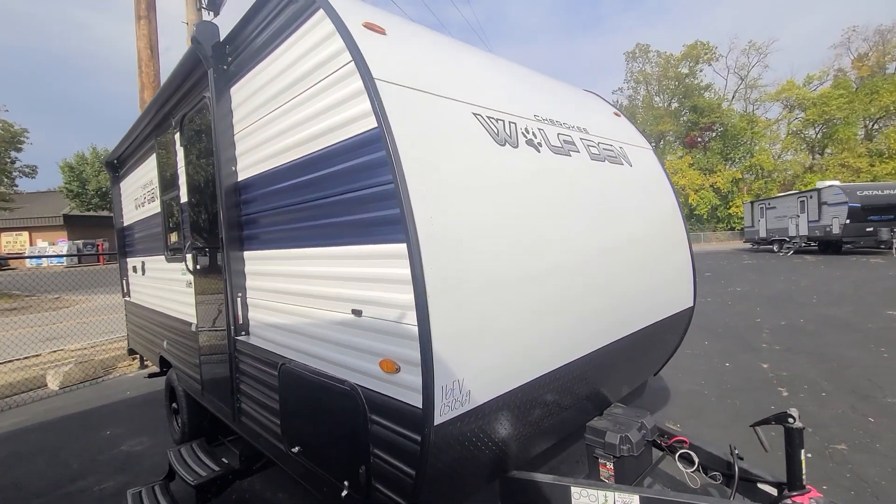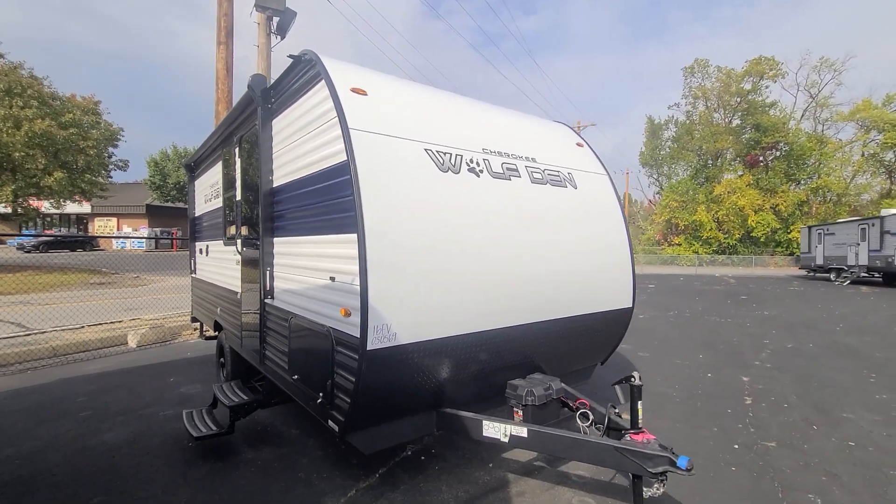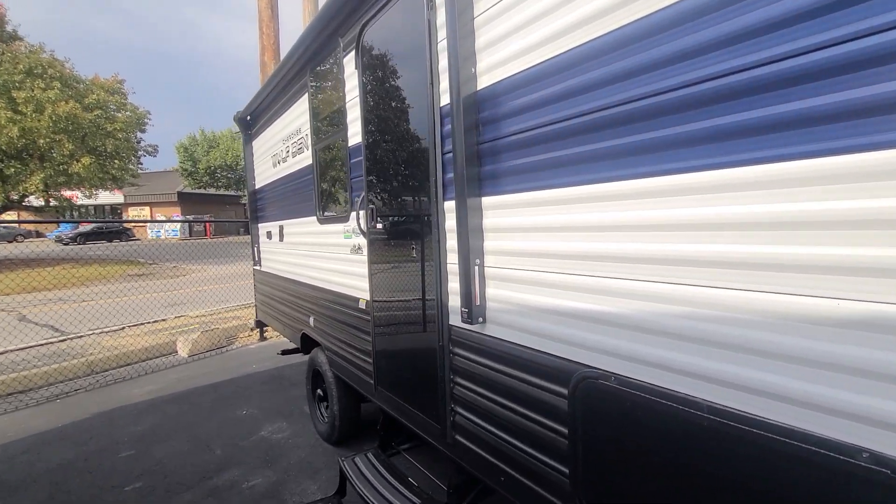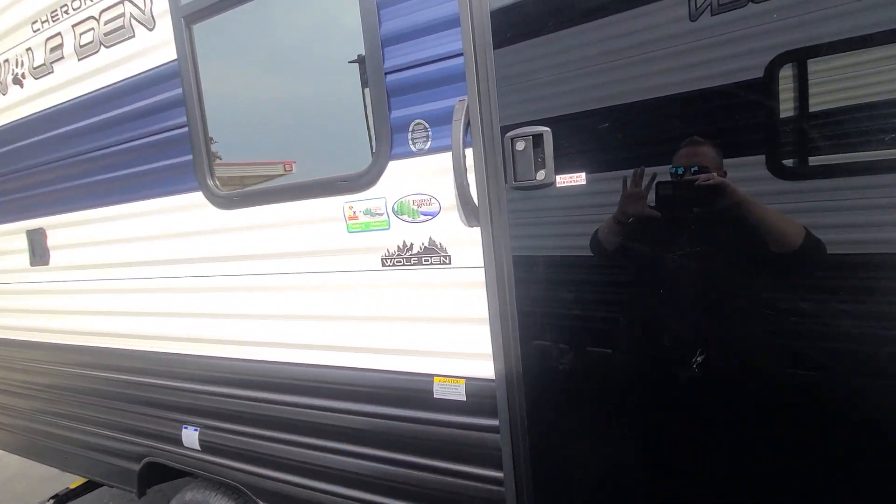What's up everybody? It's Griff at Specialty RV Sales in beautiful Chester, Ohio. Look at this — we got the 2024 Cherokee Wolf Bend. It's their new concept full electric coach. This is the 16 EV.